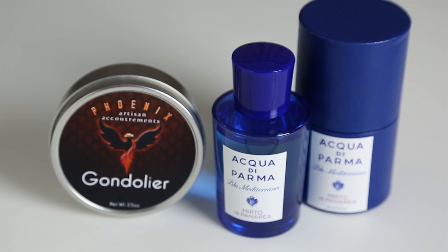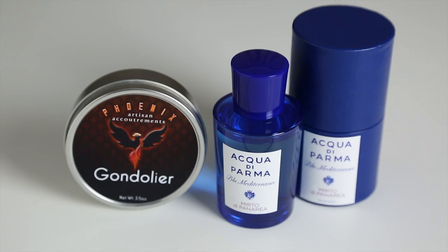Next, we have Phoenix Artisan Accoutrements Gondolier. This particular soap works very, very well with Acqua di Parma's Blu Mediterranean Myrto di Panarea. This is the Mediterranean and Italy in a bottle. Myrto di Panarea accentuates the sensual side and regenerates your body and soul with aromatic aromas of myrtle, citrus, Calabrian lemon and sweet passionate orange with calming effects of basil. The middle notes develop with aromas of jasmine, rose and green lilac, which then meets a sea breeze with black currant leaves. The base notes are chords of woodiness, juniper, cedar and warm amber. Another soap that works very well with this fragrance is Razor Rock's Double X.